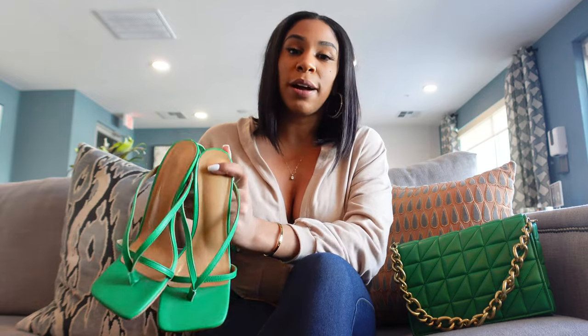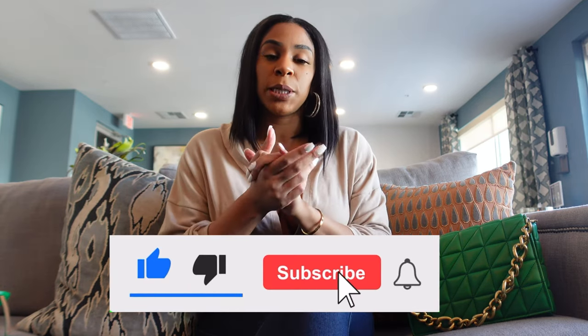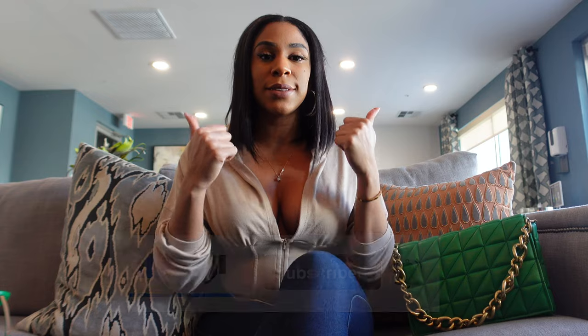That was my quick bougie on a budget! I'll link everything down below. There will be more luxury bag reviews, more bougie on a budget decor, and more fashion hauls so I can show y'all how to throw things together. Thank you so much for watching and thank you to all my new subscribers — we're getting close to a thousand!